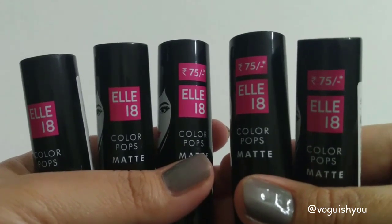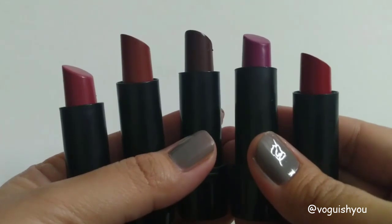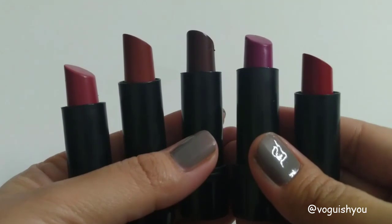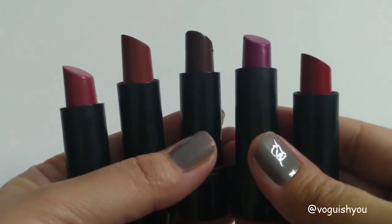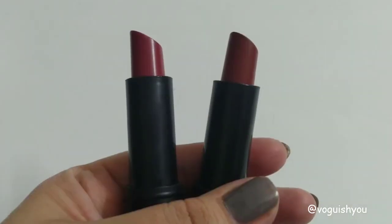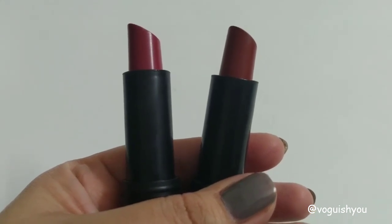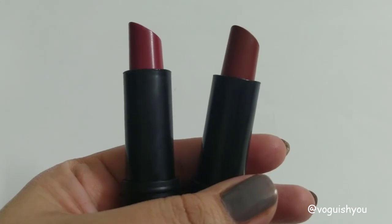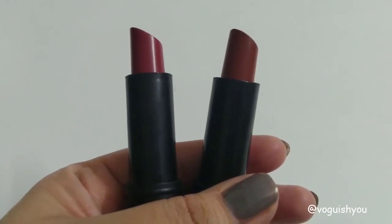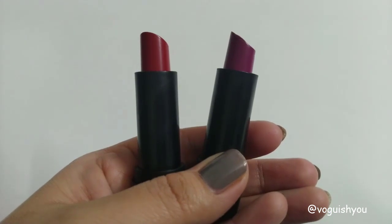This set has five shades, so you will find an everyday shade in it and also a shade excellent for parties. You will find a shade perfect for summer and one for winters. The set that I have has two everyday shades — one has a brown undertone and the other has a pink undertone. Both these shades have a slight sheen in them.